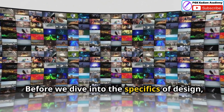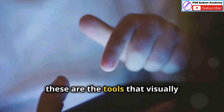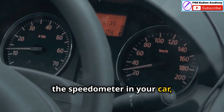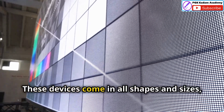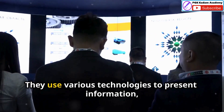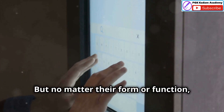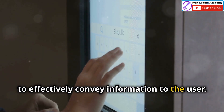Before we dive into the specifics of design, let's talk about what we mean by display devices. In simple terms, these are the tools that visually communicate information to us. Think about the screen on your phone, the speedometer in your car, or even the humble traffic light — they all fall under the umbrella of display devices. These devices come in all shapes and sizes, from tiny LEDs to massive video walls, using various technologies to present information from simple text and symbols to complex graphics and animations. No matter their form or function, all display devices share a common goal: to effectively convey information to the user.